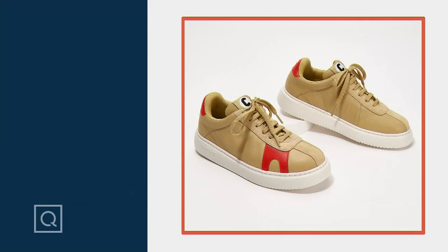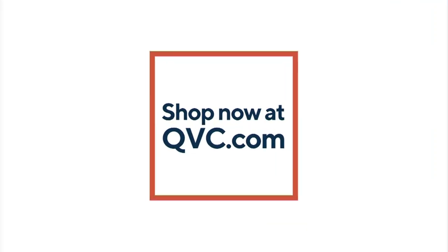So if you'd like the Camper Leather Lace-Up Sneaker, please let us know. The item number is A-456-0.